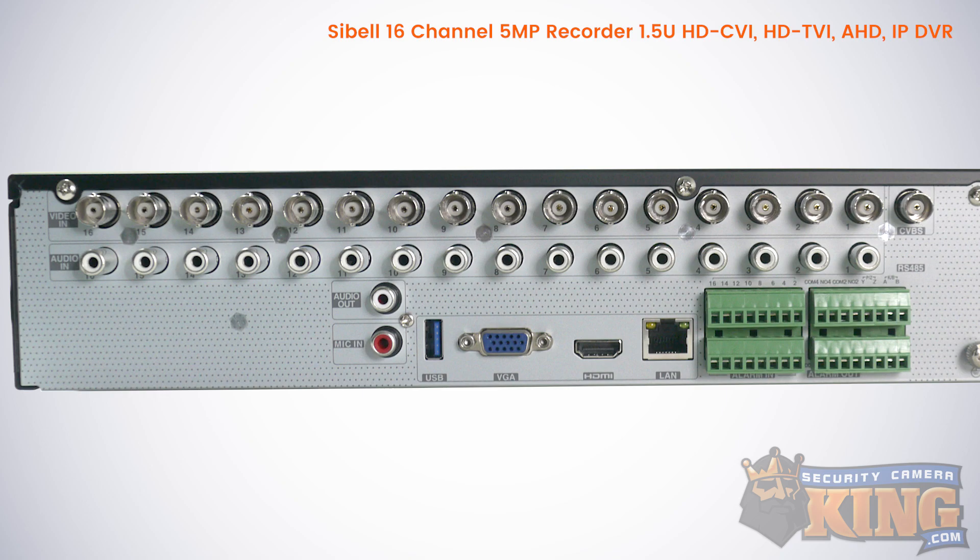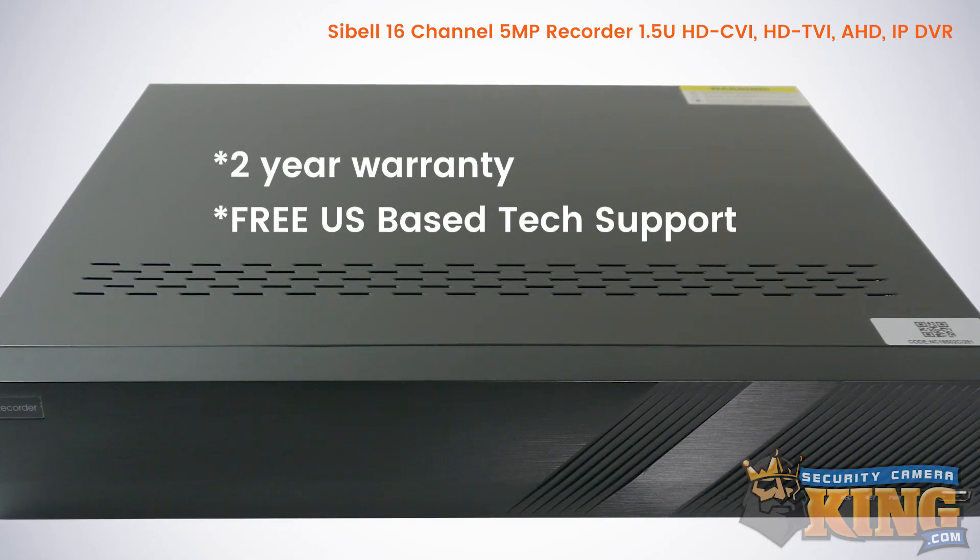As for outputs, you'll find one HDMI, one VGA, and one CVBS. This product comes with a two year warranty and free U.S.-based tech support.